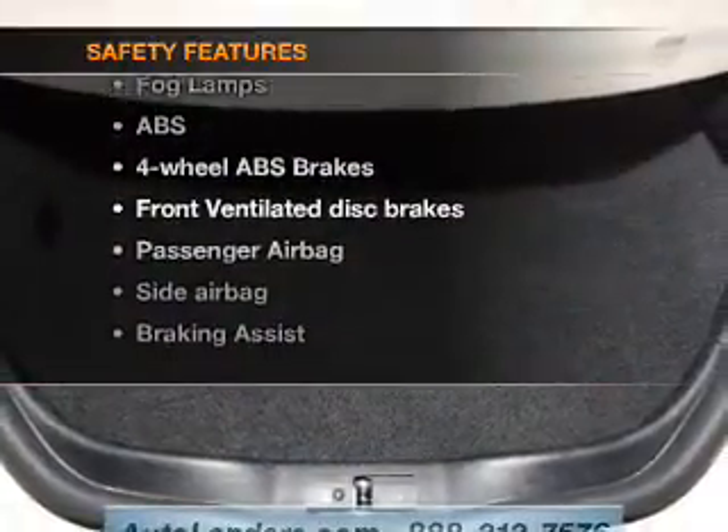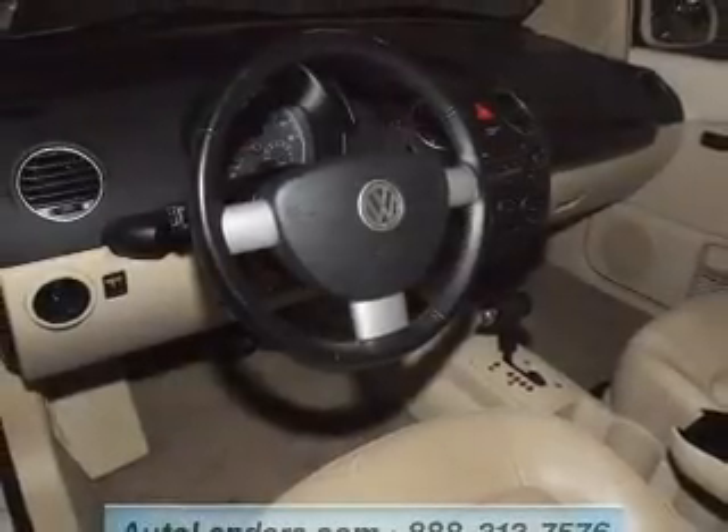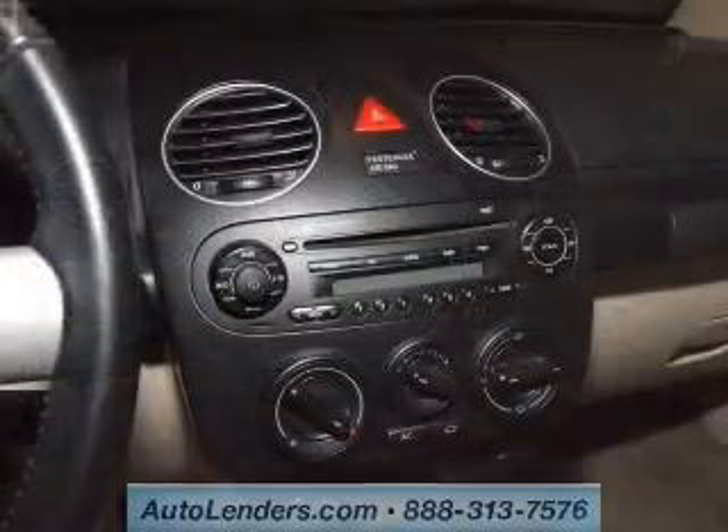rest assured knowing these top safety components are included: front ventilated disc brakes, passenger airbag, side airbag, traction control, stability control, daytime running lights, low tire pressure warning.